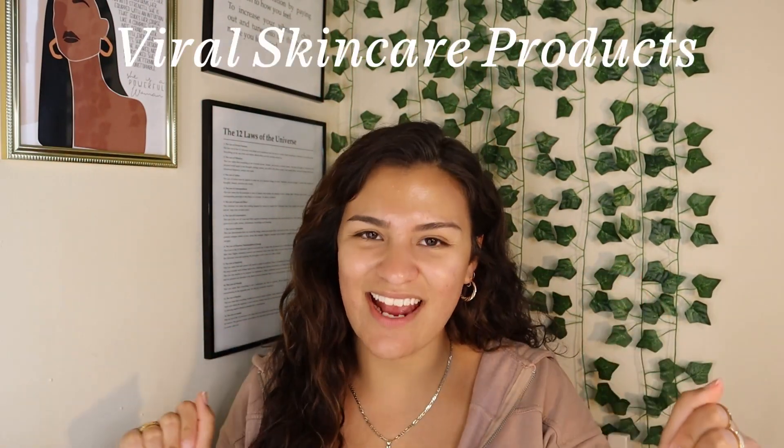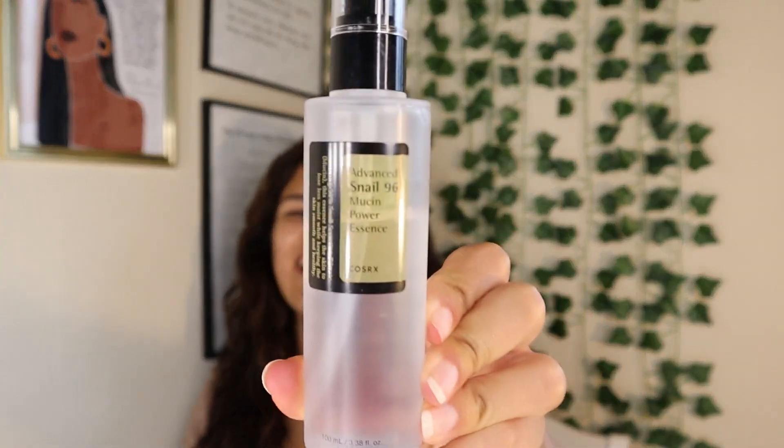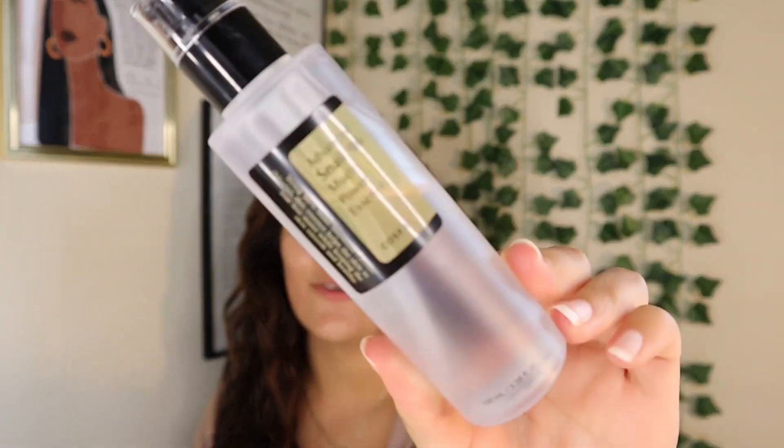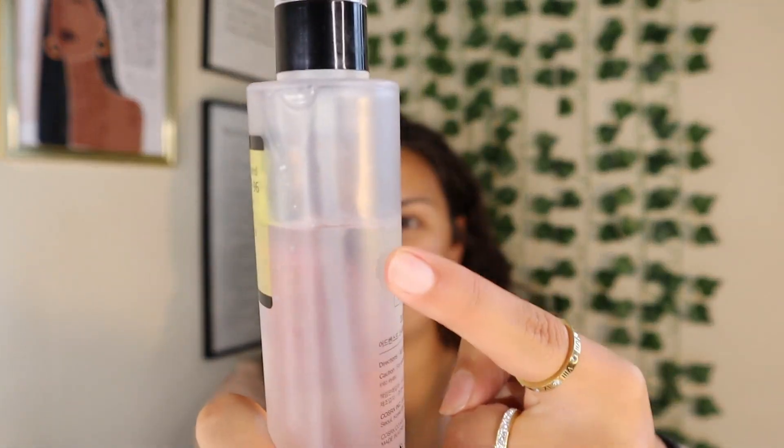Now that we're hydrated, let's jump into the video. First things first, we're going to jump into the skincare that I've been influenced to purchase. Y'all probably already know the first thing I'm about to show you — this snail mucin has been all over my TikTok For You page, all over TikTok Shop. Everybody's trying to get their hands on this right now. I would rate this product a nine out of ten.